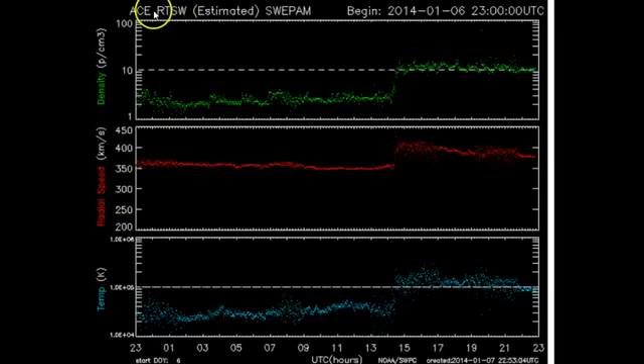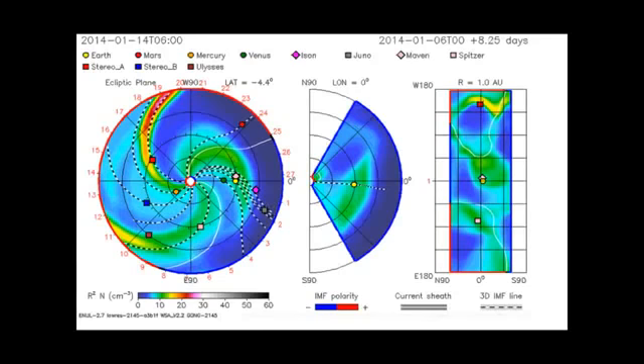Now, your plasma density, radial speed, and temperature — the density picked up. The radial speed, or your solar wind speed, picked up. And the temperature picked up from that blast. The tracker on our Enlil solar wind predictor — this flare was long and it's wide.